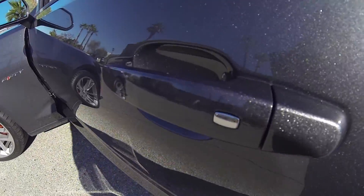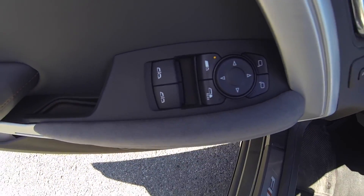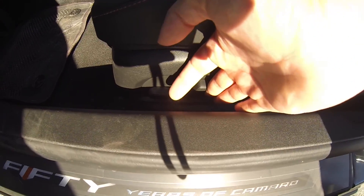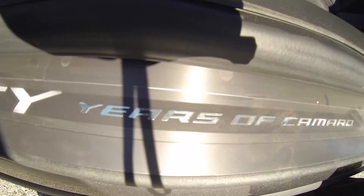It does have keyless entry, powered windows, powered mirrors, memory seats, heated seat. 50 years of Camaro.